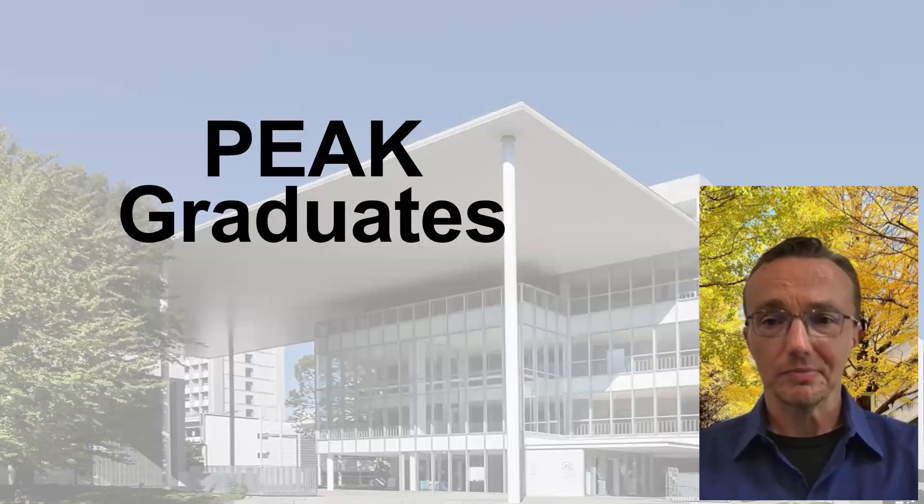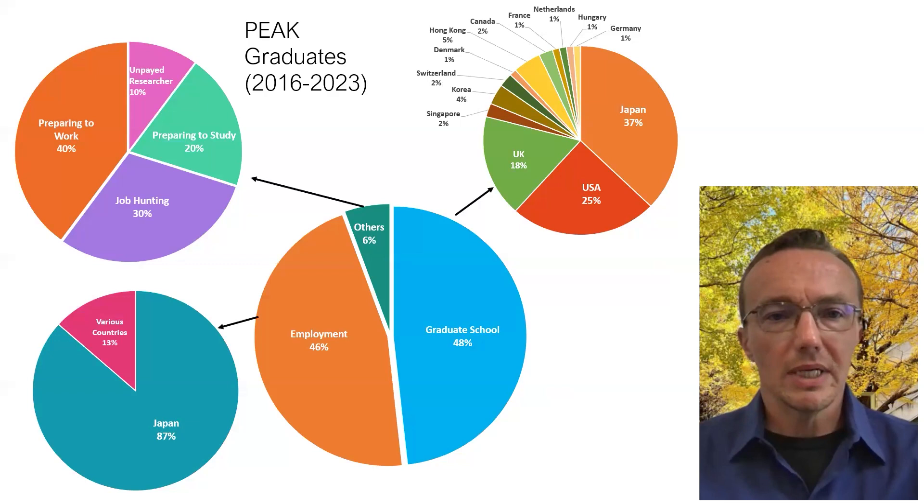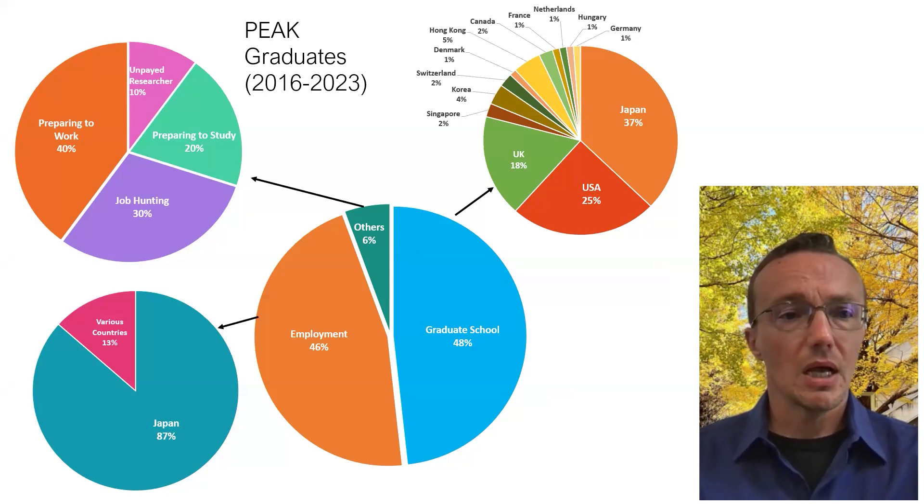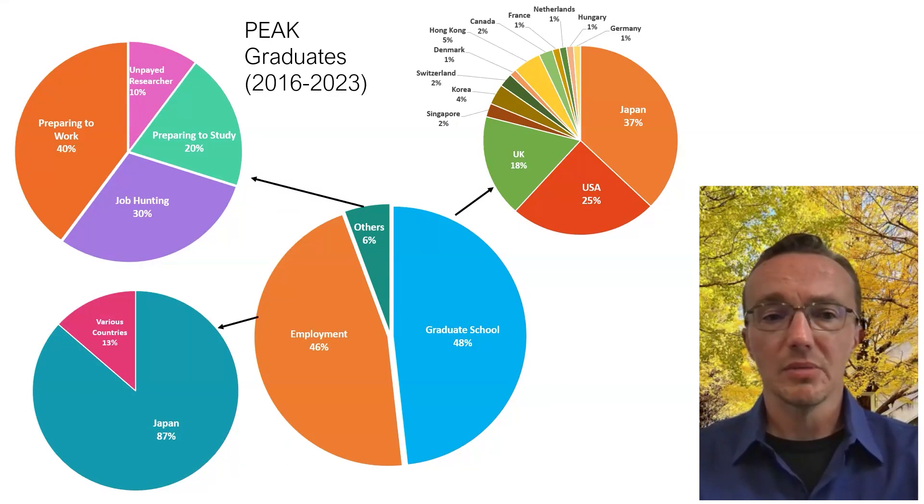So what happens with PEAK graduates? Roughly 48% of our graduates go on to graduate school, and roughly 46% go directly into employment — those are the two dominant paths. In graduate school, they go all over the world for their graduate degrees. In terms of employment, most of them stay in Japan and work for large corporations, although about 13% go abroad. Some graduates who don't go directly into employment or graduate school study for a further period based on their interests, or conduct a longer period of job hunting.